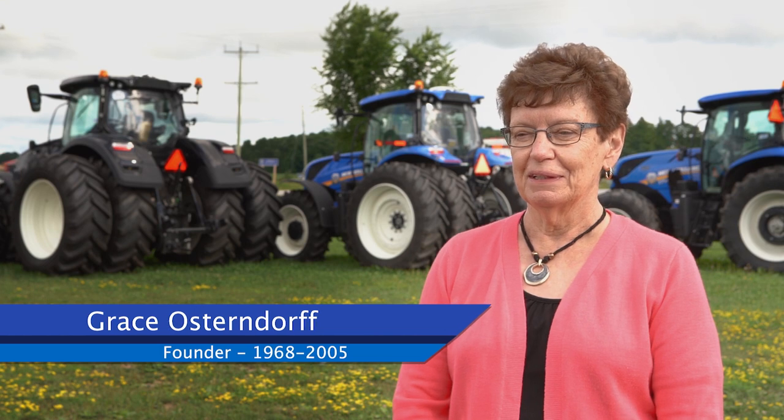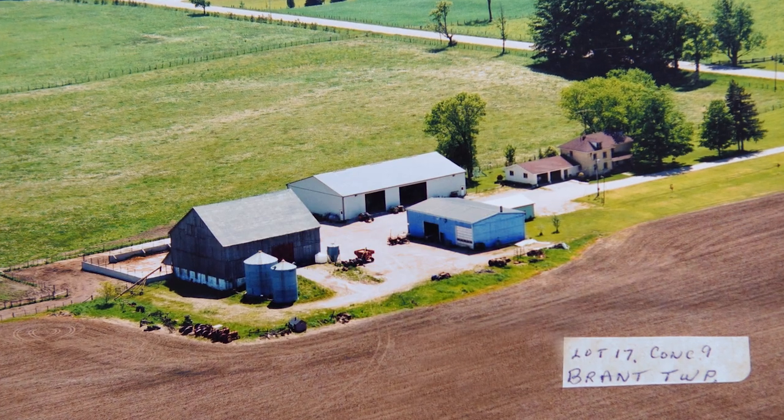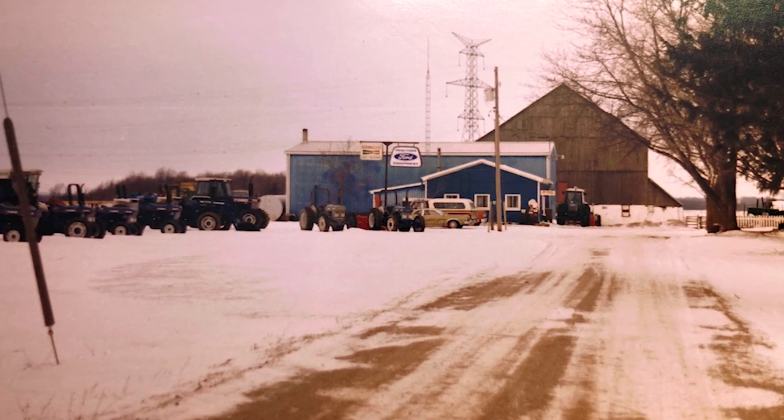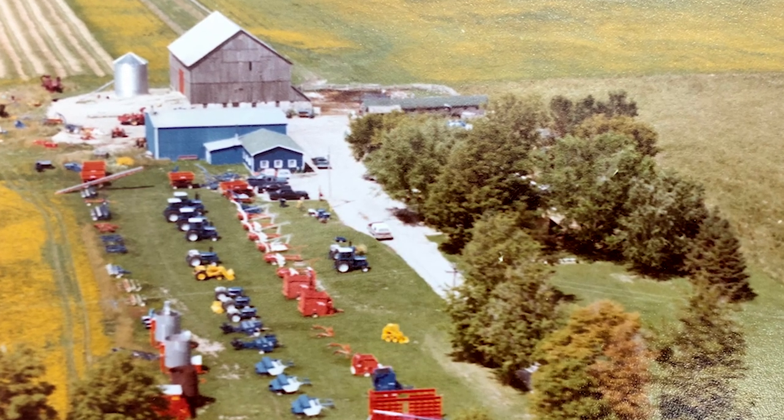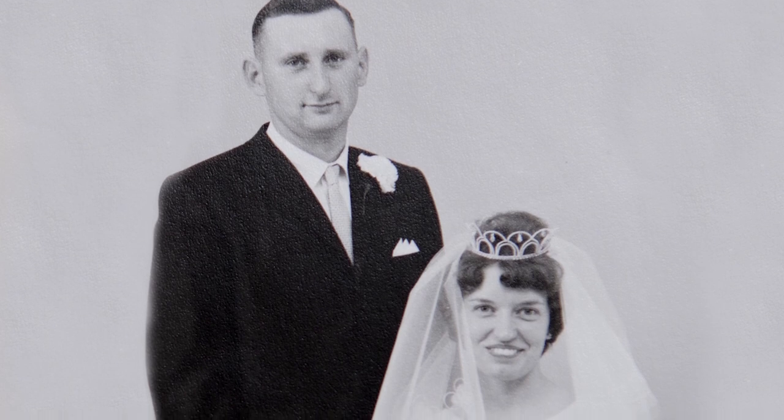I remember back in 1968 very clearly because it was just my husband Robert and myself. We started on the 8th concession of Brandt Township on our 100-acre farm that we bought when we got married.